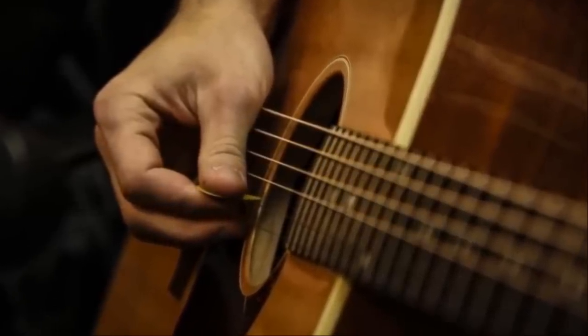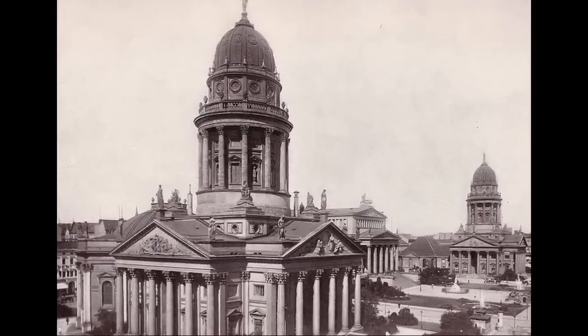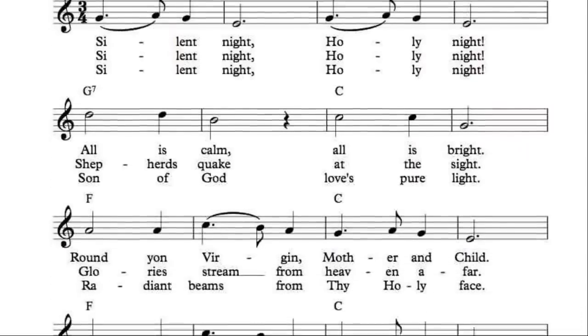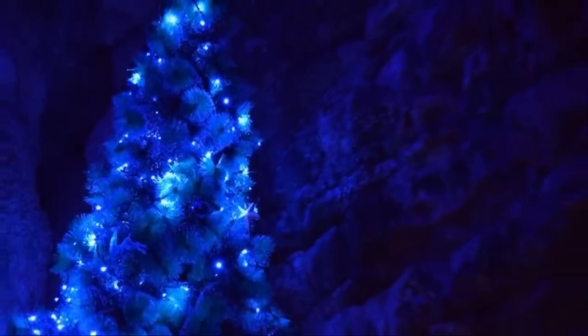By the 1830s, Stille Nacht had become a popular folk song throughout Austria, sung by two families of folk singers — the Strasser family and the Rainer family — who became the first to sing the song in the United States in New York in 1839. It was published in a compendium of Tyrolean folk songs in the 1830s, and by the 1840s the song had been popularized by the Royal Cathedral Choir in Berlin and was a favorite song of King Frederick William IV of Prussia. In 1859, an Episcopal priest in New York City translated the song into English, and it was then carried by Christian missionaries worldwide.